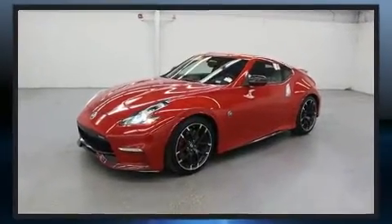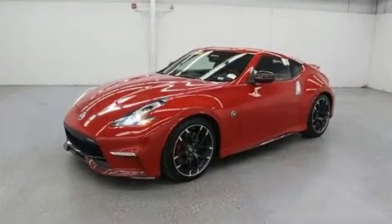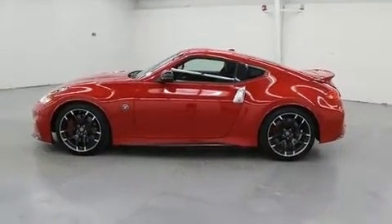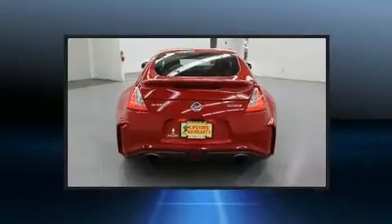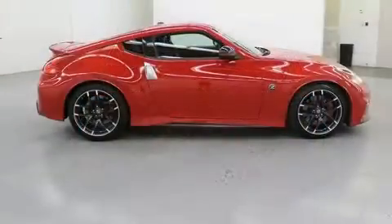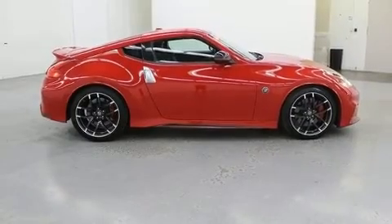Nissan prioritized practicality, efficiency, and style by including a tachometer, variably intermittent wipers, a built-in garage door transmitter, and cruise control. With high-intensity discharge headlights illuminating your path, you'll always appreciate maximum visibility.